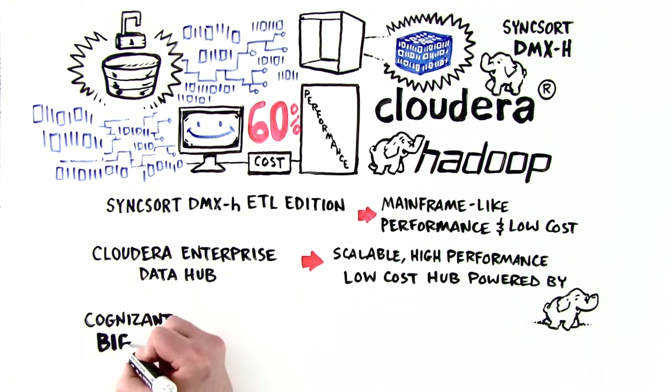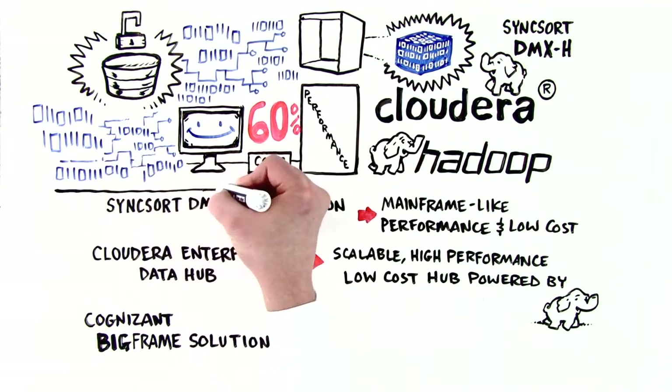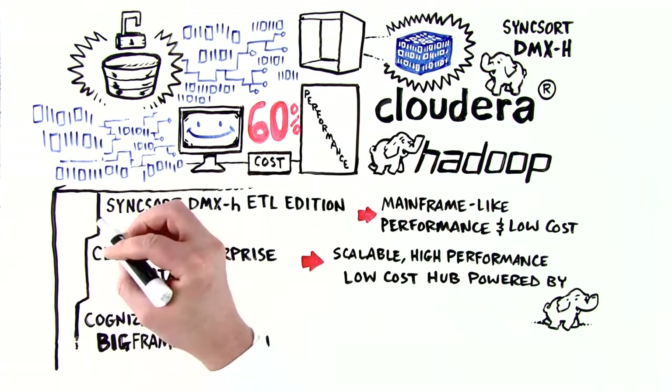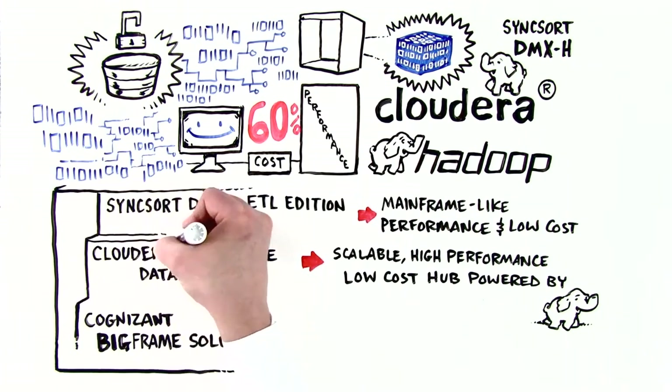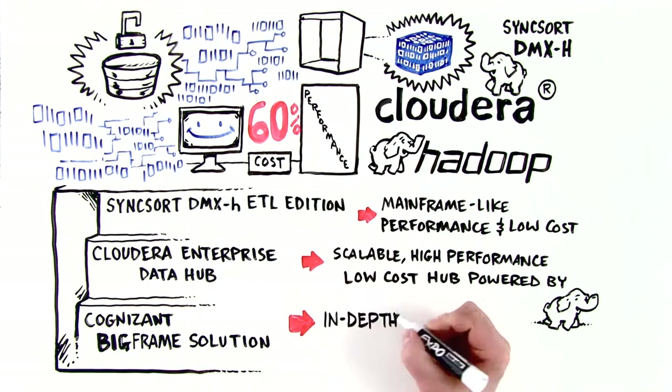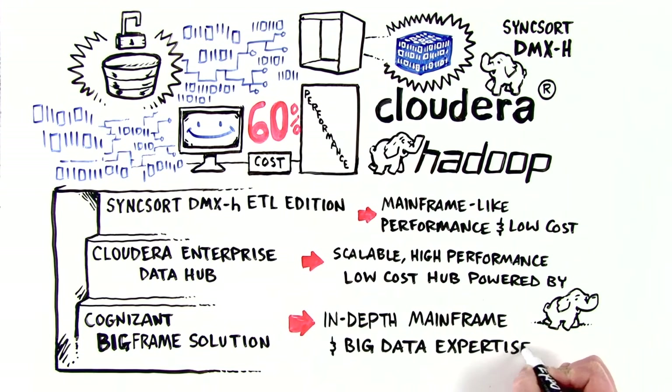BigFrame is stacked with Syncsort as the data ingestion tool, Cloudera as the Hadoop distribution, and Cognizant brings in-depth experience of working on mainframes. Batch jobs and analytical and independent workloads are perfect for BigFrame.